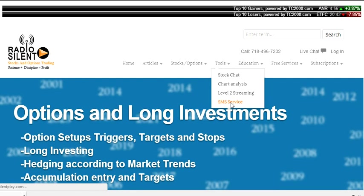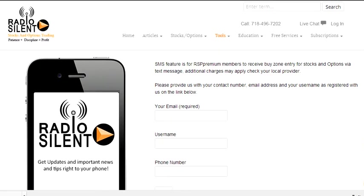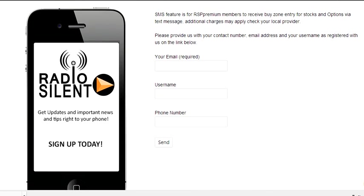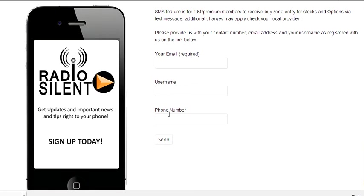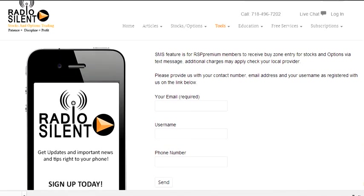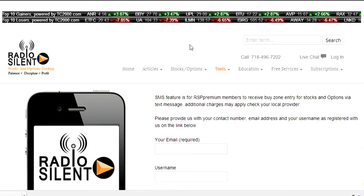We have an SMS service, which is pretty much for stocks that actually hit buy zones. Traders that join the site will be required to use their email. They'll provide their username and phone number, and if there's a stock that triggers from the weekly watch list — whether it's a small cap, option trigger, or an OTC stock — that'll be sent via email with a short description of a buy zone.